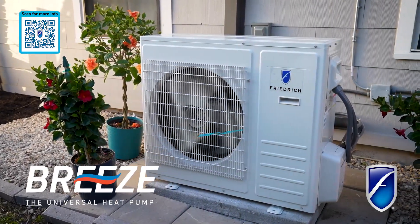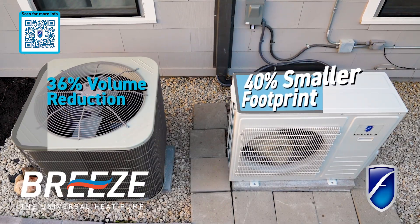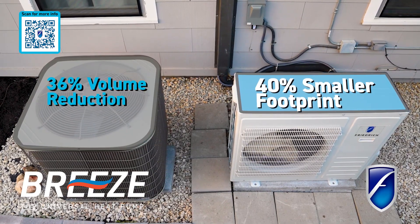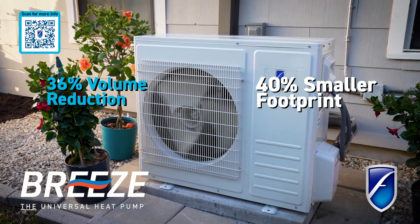With a 36% reduction in volume and 40% reduction in footprint compared to top-discharge outdoor units, Breeze maximizes outdoor space while delivering powerful performance.